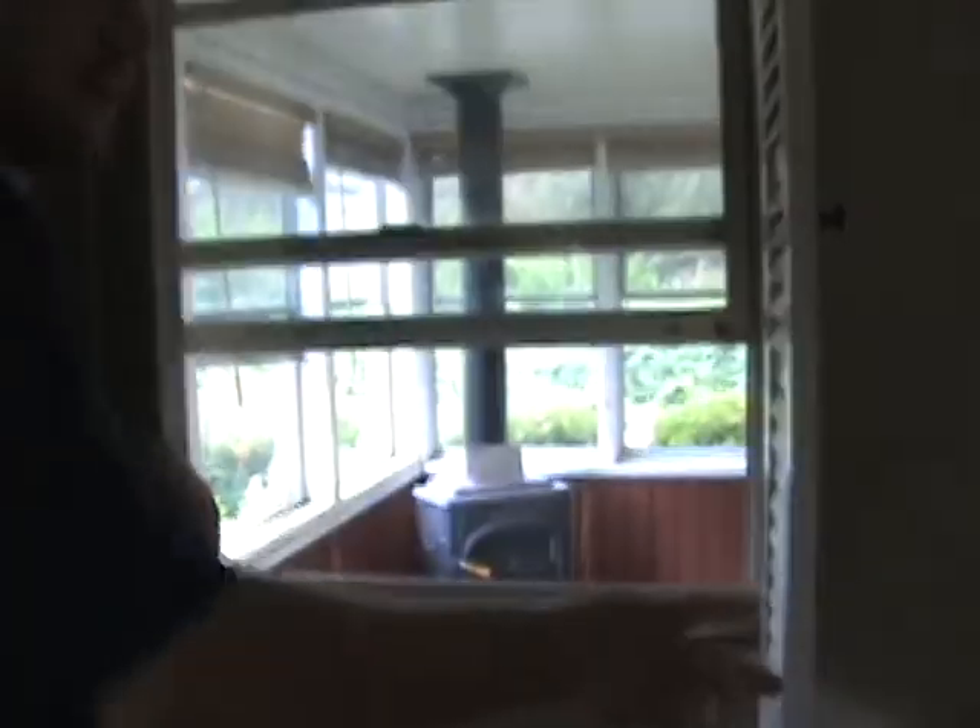Right here I'm looking out into the porch. They've got an adjustable shutter system. Just watch that there.